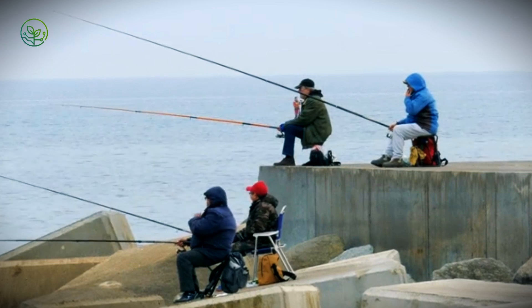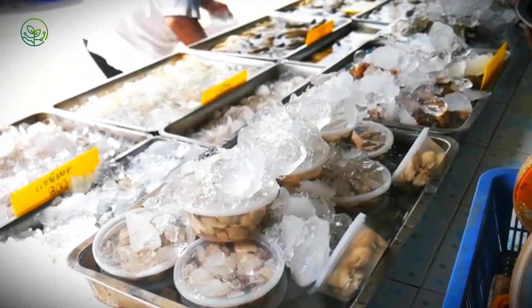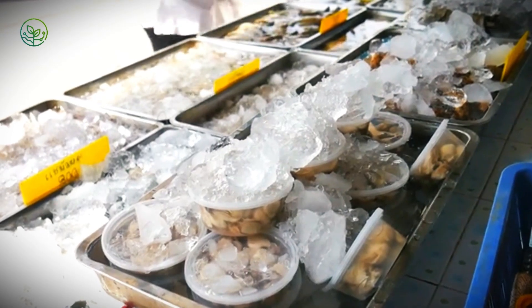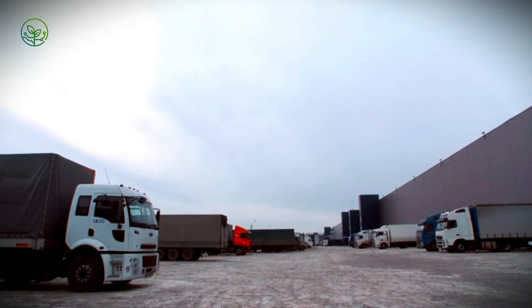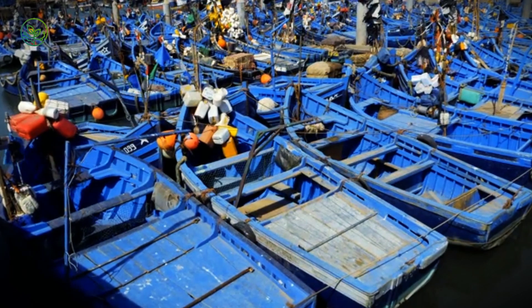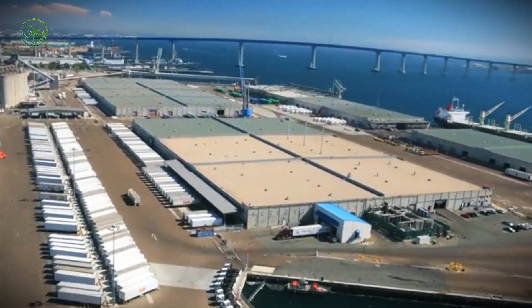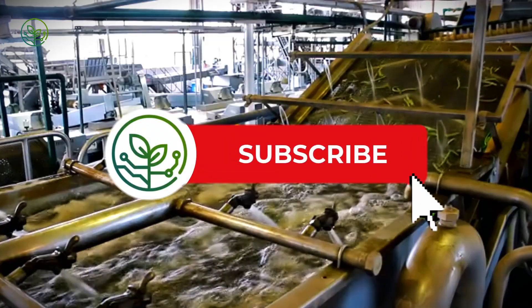Time is the enemy in this business. From the moment a fish is landed, every minute matters. Delays can lead to loss of freshness, affecting texture, flavor, and ultimately the price the product can command on the global stage. At the ports, massive ice factories produce tons of flake and crushed ice. Boats returning with full holds are met by teams ready to unload and sort fish immediately, with processing facilities located close to landing sites by design.